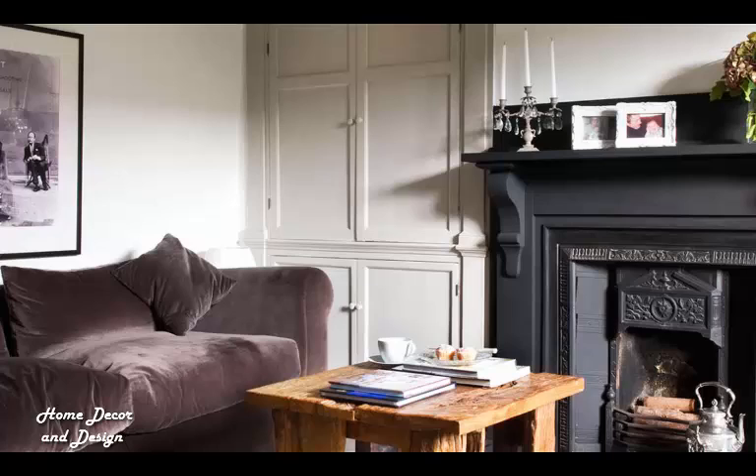Thirteen: Work with original features. Give architectural features a modern update with a fresh coat of paint and light retouching. Here, original features have been painted to give this living room a modern edge. The black fireplace remains the focal point and adds a sense of coziness, along with the chunky sofa and rustic wooden coffee table. A rug brings texture and enhances the inviting feel of the room.